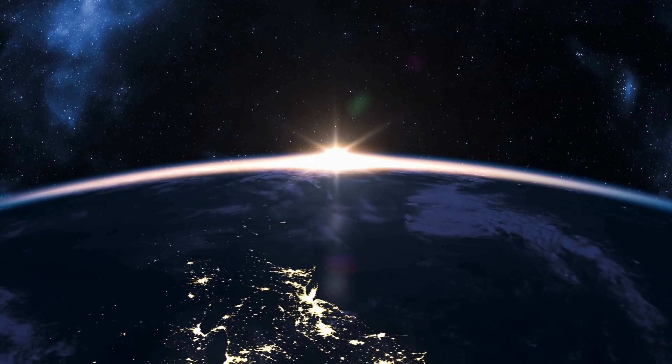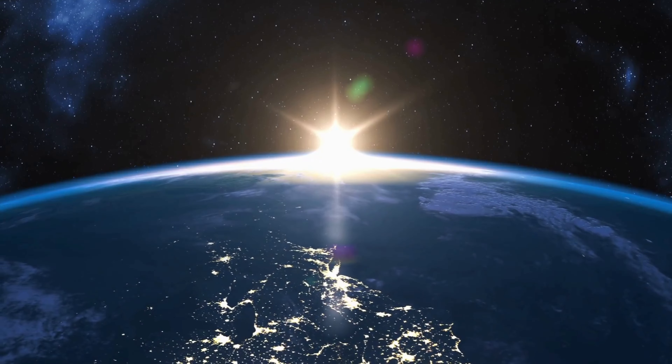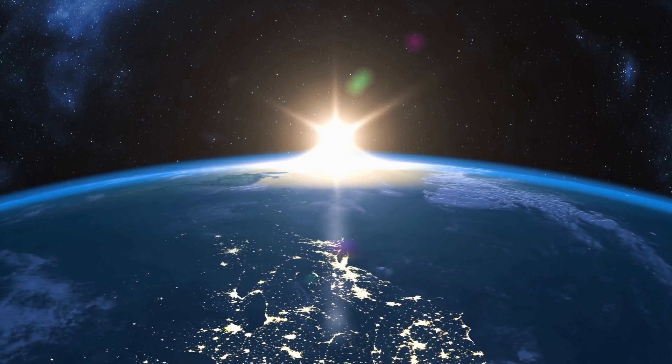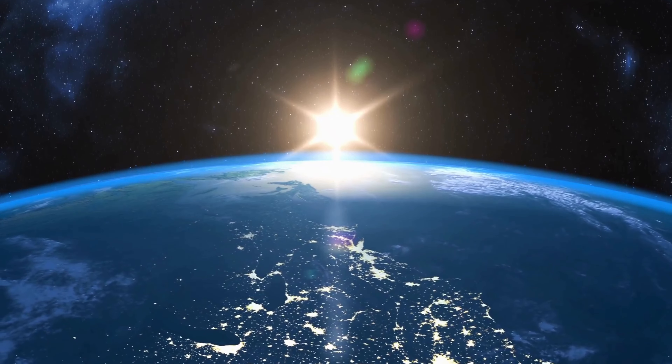And what do we get from all this energy? Sunlight. Sunlight is the magical, golden beams that warm our skin, light up our days, and make plants grow. Without the Sun, life as we know it wouldn't be possible.